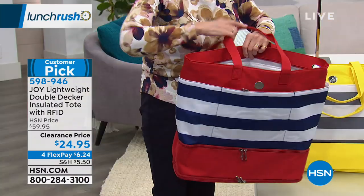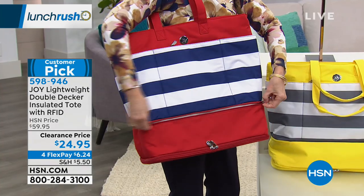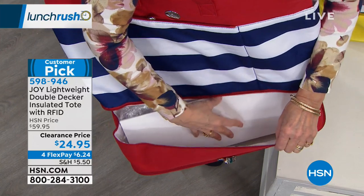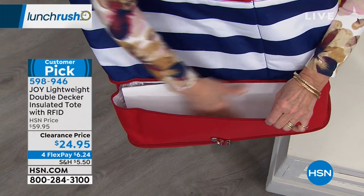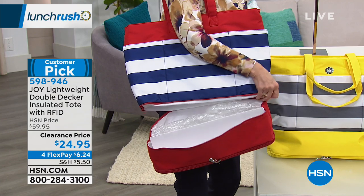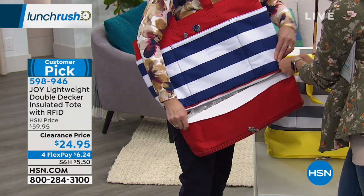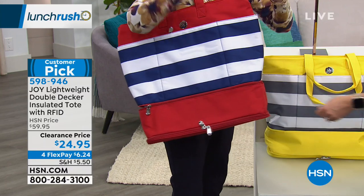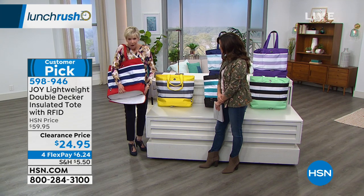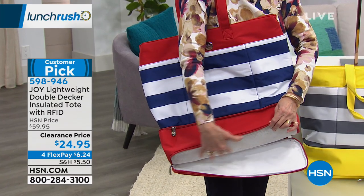Then there's another compartment down at the bottom with dual zippers — here's the double-decker. It opens three-quarters of the way around, giving you another area to put things like your sneakers or beach towel. There's also another zippered compartment with a mesh bottom — if you put your dirty flip flops or sandy towel in there, you open the bottom and the sand goes right out. You won't be shaking sand out all over your house.